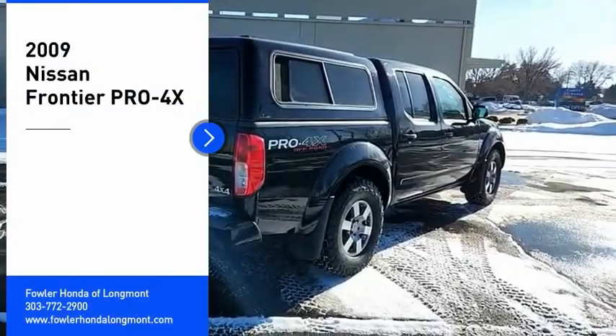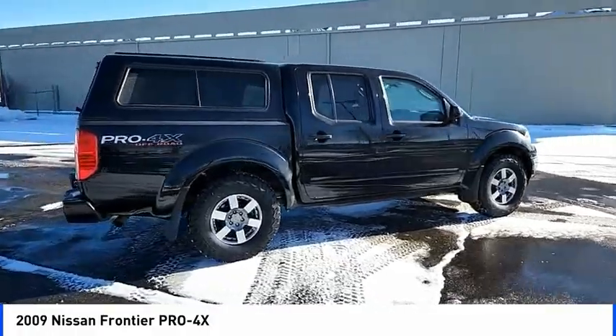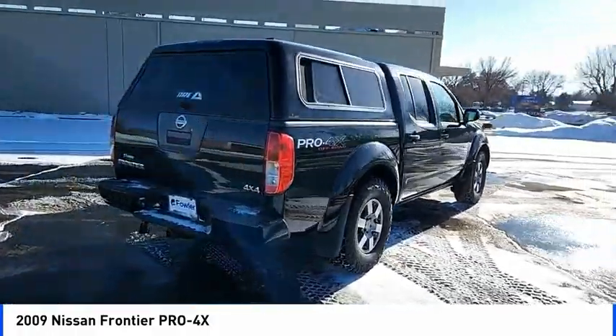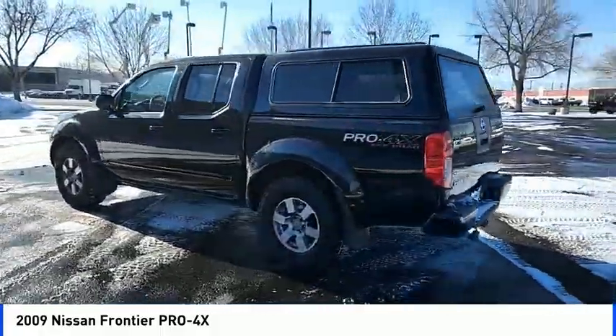Make a great choice today with the 2009 Frontier. The Nissan Frontier offers a full-length, fully-boxed frame for strength, serious off-road capabilities, and a five-star rating for side-impact crash safety.